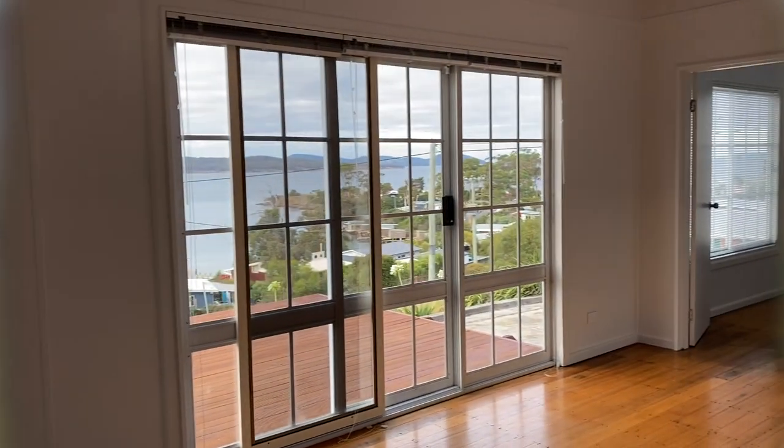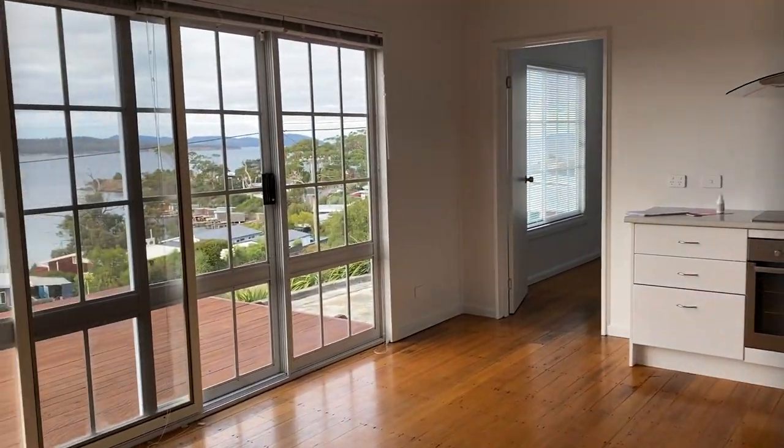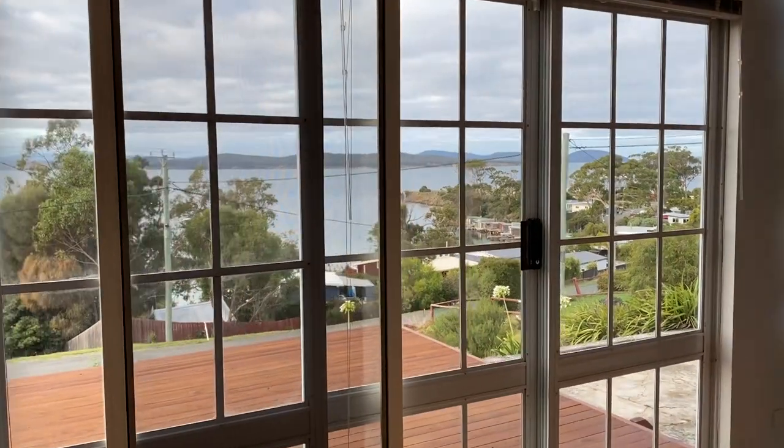So you come through the property, you come straight into the open plan living and kitchen space. As you can see, it's stunning views.